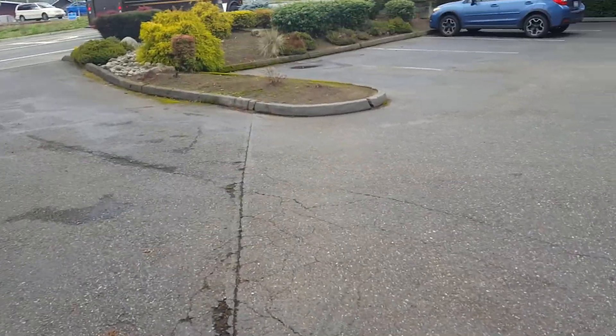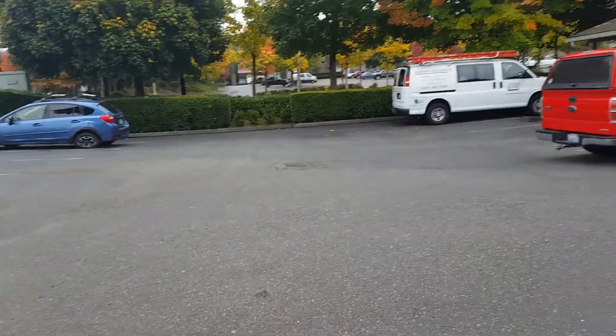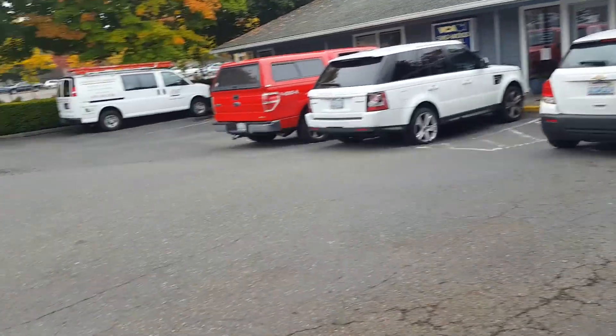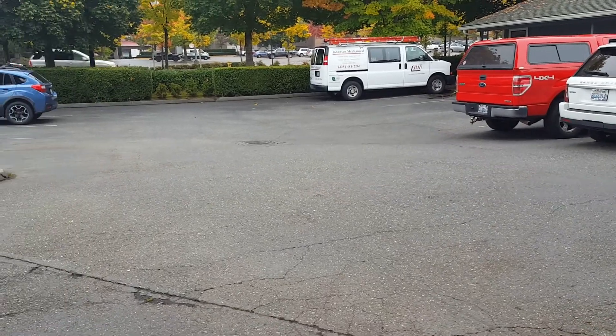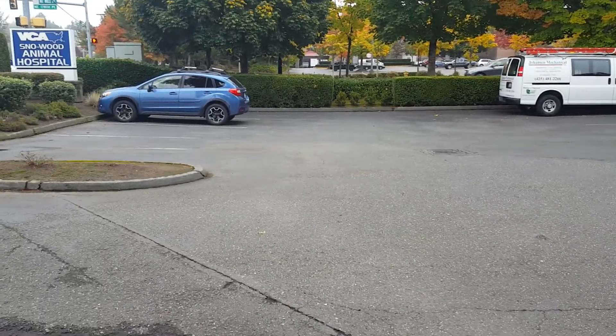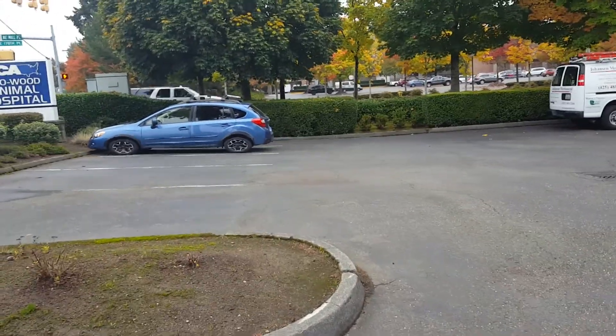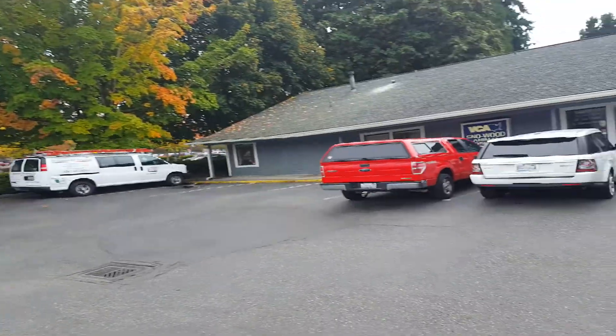This is the VCA Animal Hospital in Woodinville. This is a price for seal coat and striping that we're giving to Denny management. Let's start off with the striping — there are 1, 2, 3, 4, 5, 6, 7, 8, 9, 10...